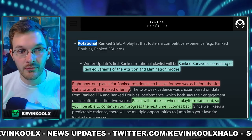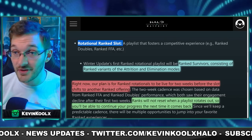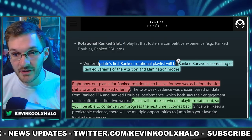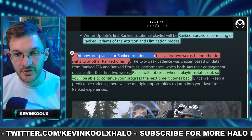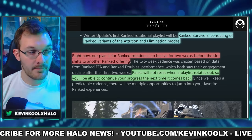They're also introducing a rotational ranked slot. As you might have noticed, ranked team doubles and ranked free-for-all won't be in the permanent playlist anymore. But the first ranked rotational mode will be Ranked Survivors, consisting of ranked variants of Attrition and Elimination modes. Their plan is for ranked rotationals to be live for two weeks before shifting to another ranked offering — because they've noticed that new playlists do well the first week, not so much the second, and by the third week engagement is pretty low. That's why they went with the two-week rotation.